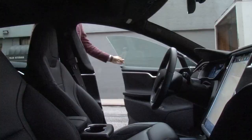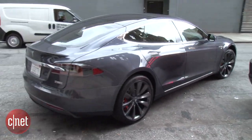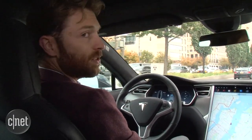We're here in New York, and we're going to take it for a ride. So we're in New York City traffic, which on one hand is a terrible place to drive, but on the other hand, it's a pretty good place to test a car with some autonomy features.